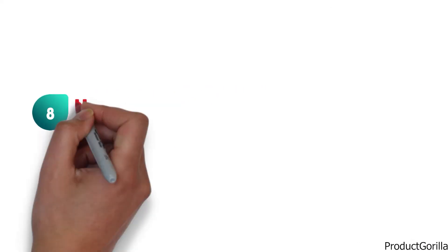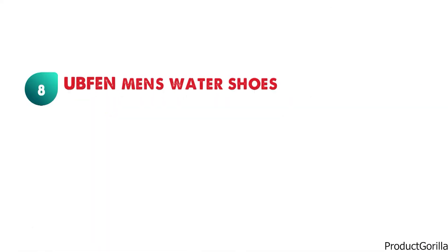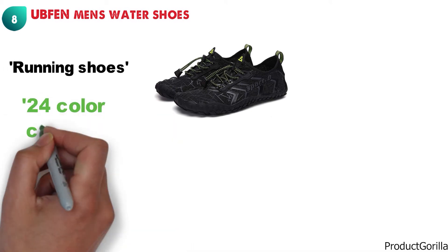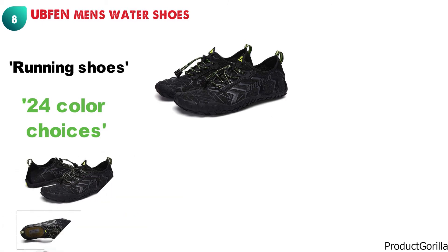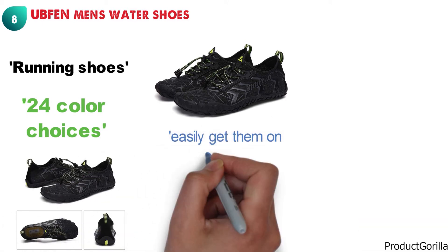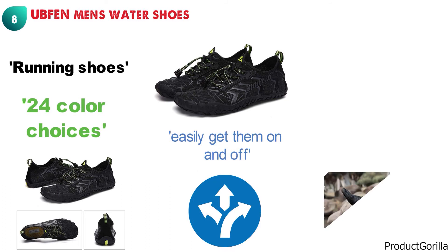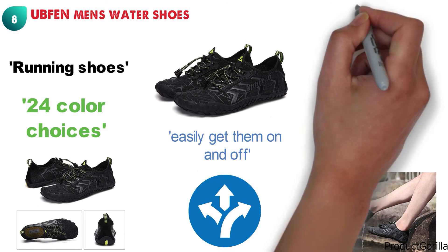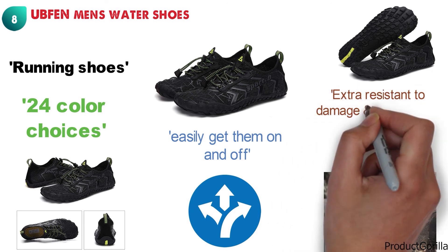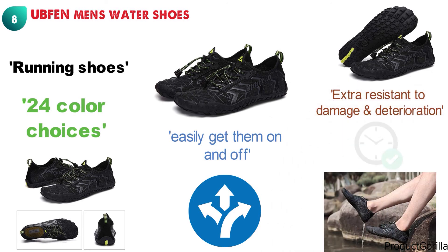At number eight, we have the Ubfen Men's Water Shoes. This water shoe designed by Ubfen comes looking just like a pair of running shoes with a twist and is available in 24 color choices. These water shoes have been constructed with materials that stretch to enable you to easily get them on and off without any issues. The upper has the feeling just like a pair of socks. The sole of the Ubfen Men's Water Shoes is designed to be extra resistant to damage and deterioration for a long-lasting pair of shoes.